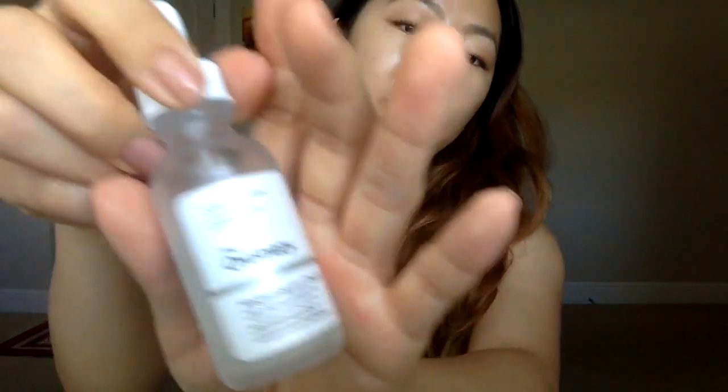What I'm using lately is The Ordinary's Niacinamide 10% and Zinc 1%. I use this after the toner. This stuff is like a skin whitener — when I wake up in the morning after using this, my skin just feels so good. It looks glowy, firm, and bright — very, very bright. It looks so bright that sometimes my foundation even feels darker. You guys have probably heard a lot about this — a lot of people rave about it, and I'm one of them.